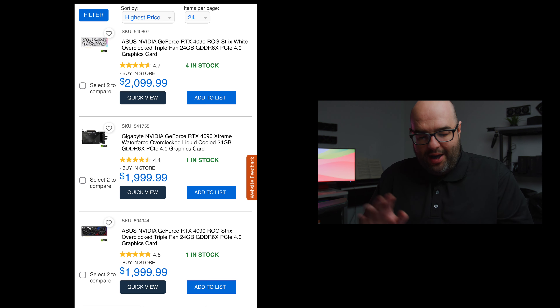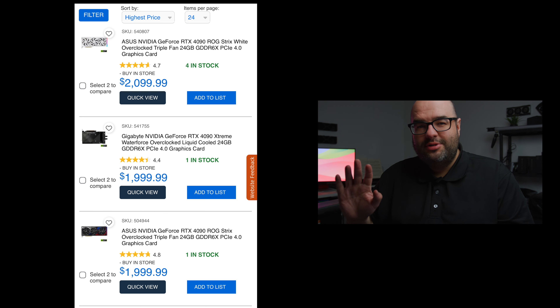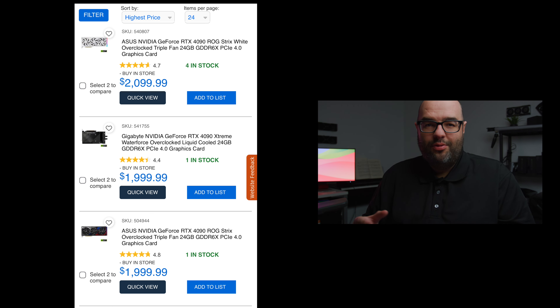Going down the list, there's the Gigabyte Extreme Water Force 4090 — the one with the AIO. You see more of these because not everybody wants to buy a 4090 with an attached AIO. It makes your build a little more restricted because then you have to worry about cooling both your CPU and GPU with a single AIO, which makes things a bit more complicated.